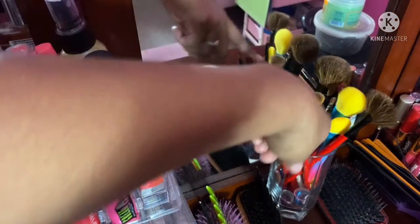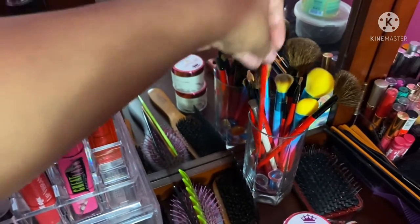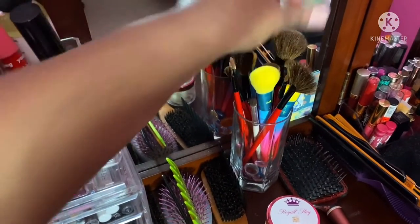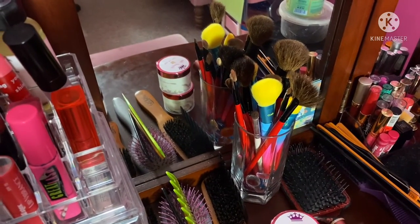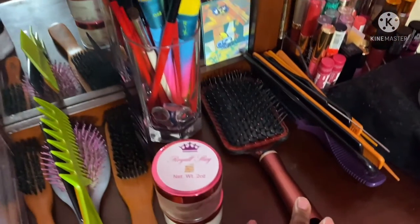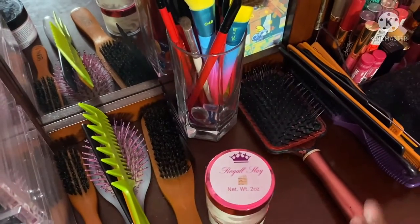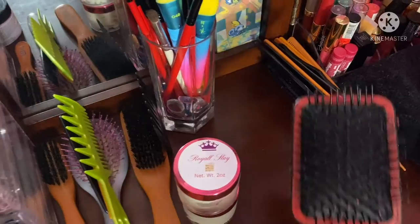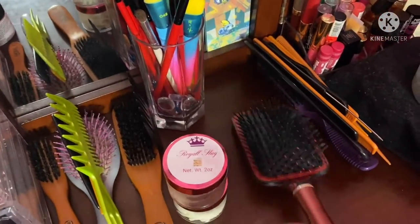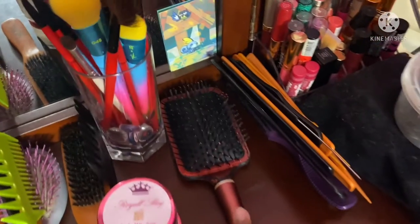Here are all of my makeup brushes. I started off with the red ones which I got from Amazon, but I recently got these mermaid color brushes from Ulta — I did a video on that with a really pretty fall makeup look. Beside those I have my weave brush that I absolutely love because it really gets down into the nitty gritty. I use this a lot when I have a weave.